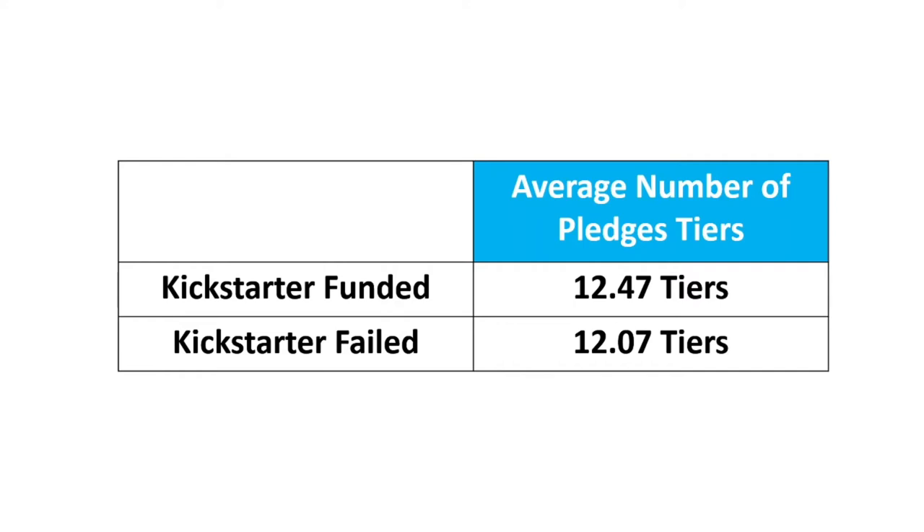There were a couple that were funded that had around 47 different tiers. But that was purely because in the campaigns they had tiers for original art. And obviously art is one of a kind, so they had different tiers for different pages from in their comics. I kind of took those two out of the equation and just looked at all the others. And as I said, it was very, very similar.